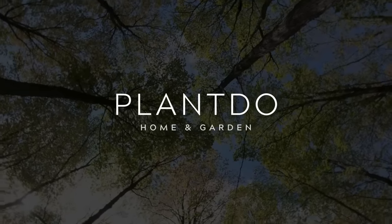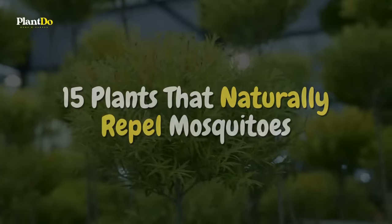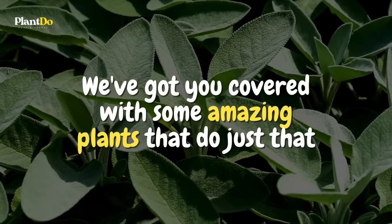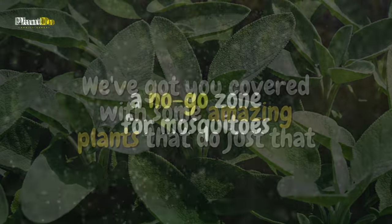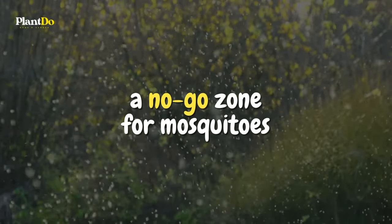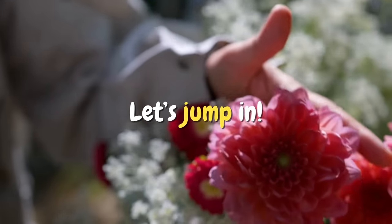Hey everyone, in today's video we're looking at the top 15 plants that naturally repel mosquitoes. Want to keep mosquitoes away without chemicals? We've got you covered with some amazing plants that do just that. We'll show you which plants can make your garden a no-go zone for mosquitoes, so you can enjoy your time outdoors without the bites. Make sure to like, subscribe, and share this video. Let's jump in!